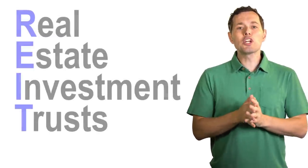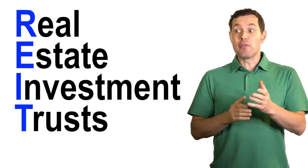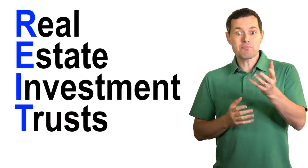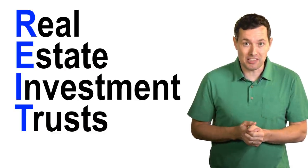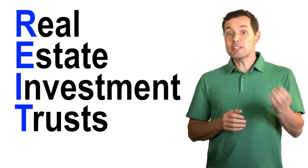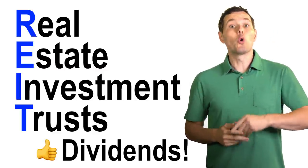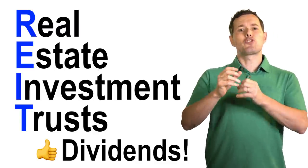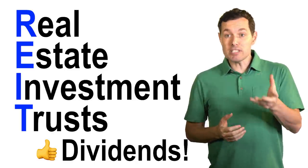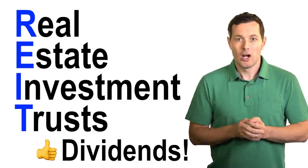Hi, I'm Jimmy. In this video, we're looking for real estate investment trusts that could do very well if the currently overvalued stock market were to take a nosedive. Which REITs are best for long term buy and hold investments? Let's jump right in.